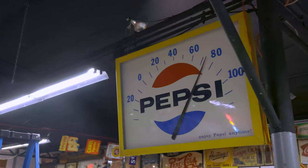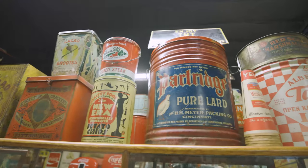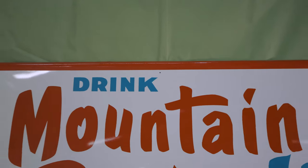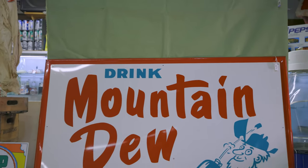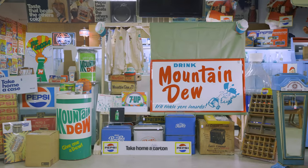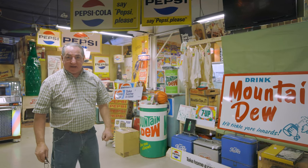We have the rare new old stock marquee Pepsi-Cola thermometer, jukeboxes, and advertising tins. Here in the front center of the gallery we have the Mountain Dew sign — authentic, real, from the early 60s, self-framed tin in near mint condition. I would rate it a 9.5; the paint is in beautiful condition and you can see yourself when you walk by the sign.